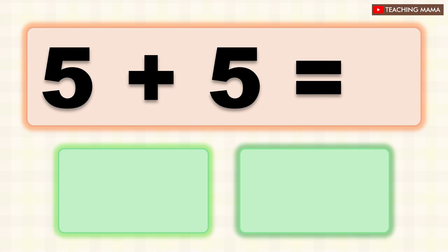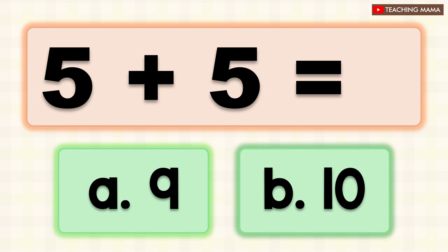Five plus five equals? A. Nine, B. Ten. What is the answer? B. Ten.